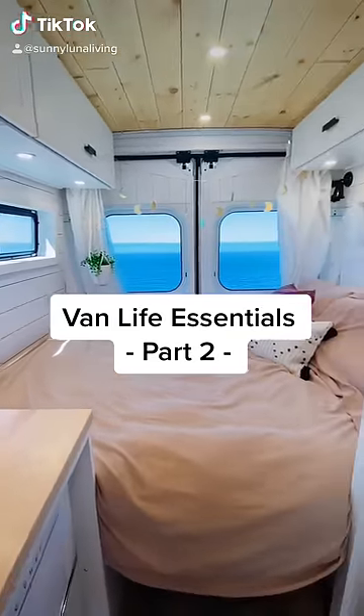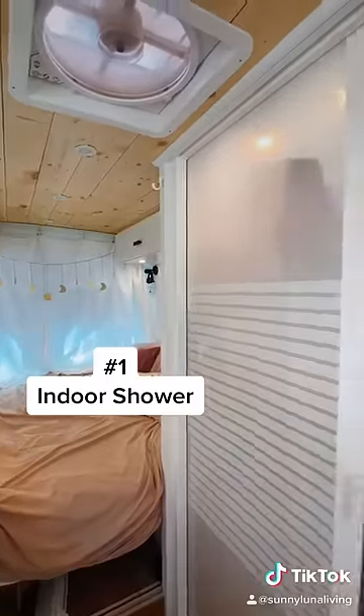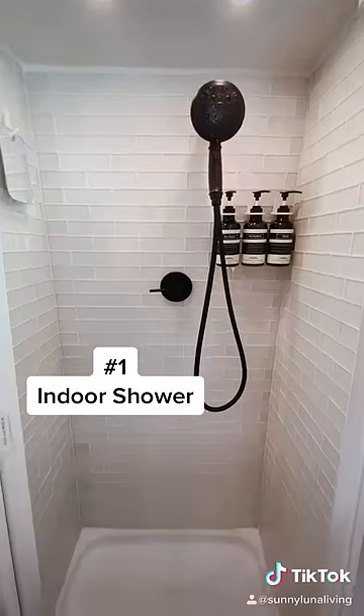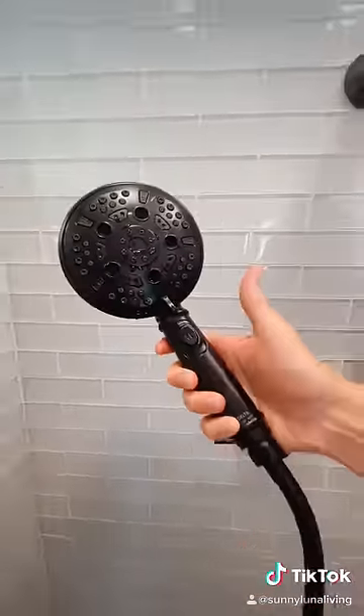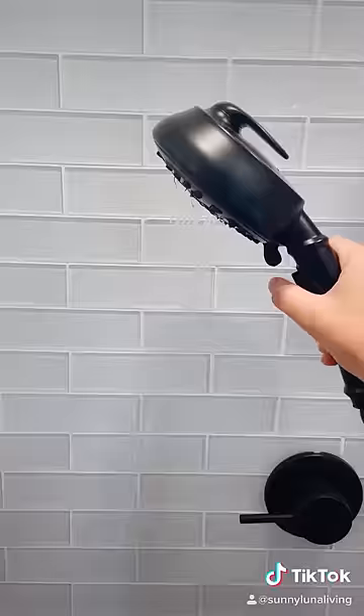Our van life essentials part two. The first one that comes to mind is our beloved indoor shower. Our handheld shower head has a pause button so we can control the water usage.